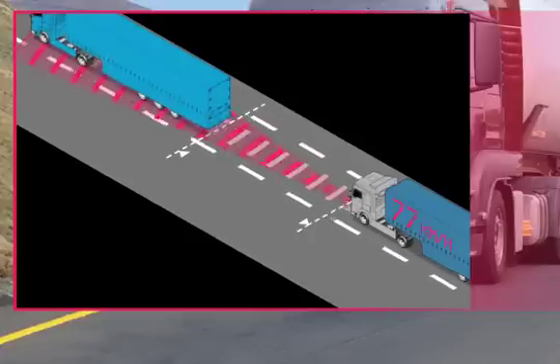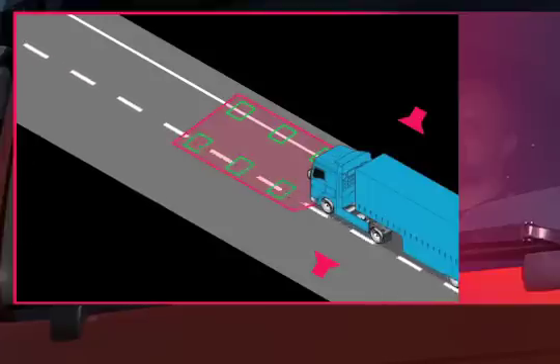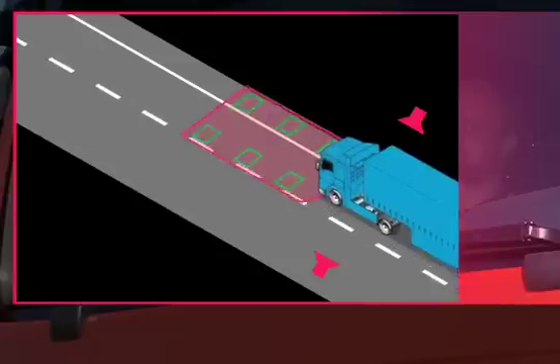If the driver unintentionally leaves the marked lane without signaling — for example, as a result of diminished concentration or fatigue — the LGS lane guard system alerts the driver with an acoustic signal.